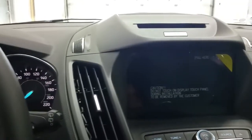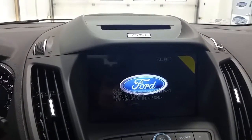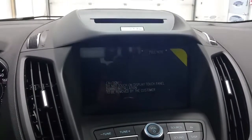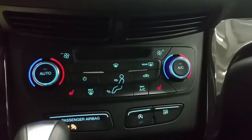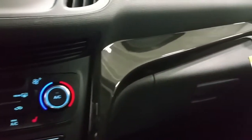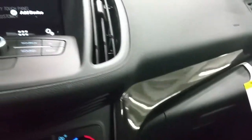We have a CD player, navigation, and a backup camera. We have dual climate control zones, AM FM radio, Bluetooth phone, auto start-stop technology, traction control, rear window defrost, and piano black interior accent pieces throughout the interior for a sporty and youthful look.